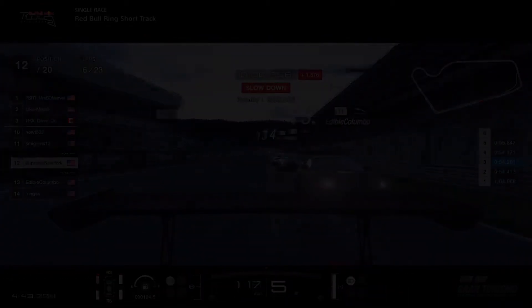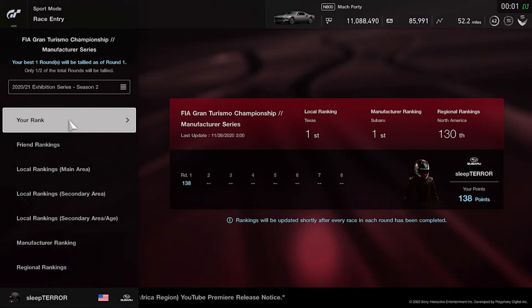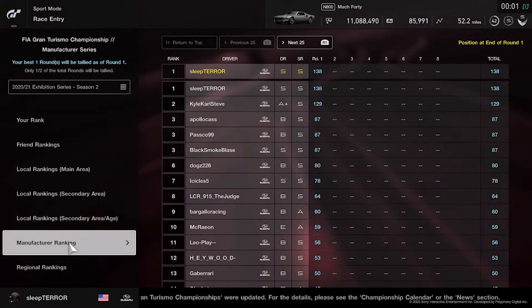Looking at the practice session right before my first race — we were making consistent 1:51s, but I didn't do that in any of the races. The final qualifier time of 1:51.99 put us in position to get third place. Wish I could have driven a little better — I felt a P1 or P2 was possible, but it doesn't always work out how you plan. Here are our results. Third place was good enough for 138 points, putting us number one for Subaru in Texas, number one for Subaru overall, and number 130 in the North American region in the manufacturer series.